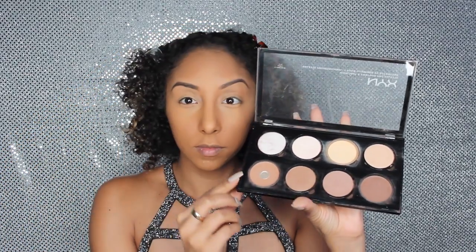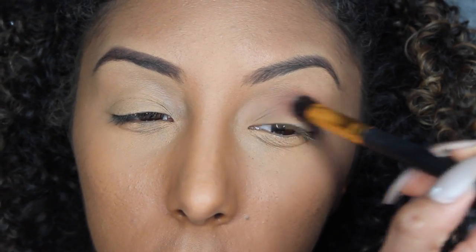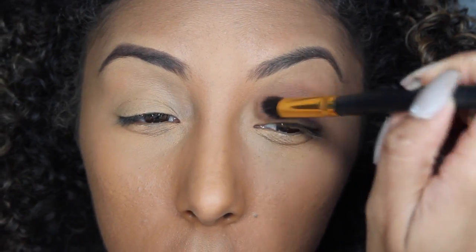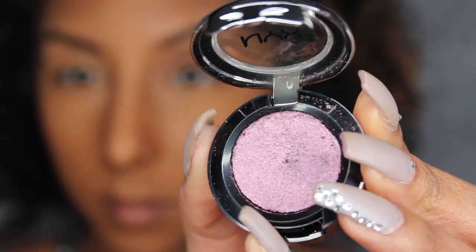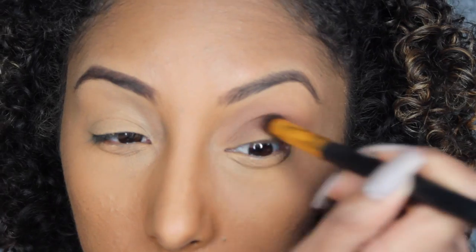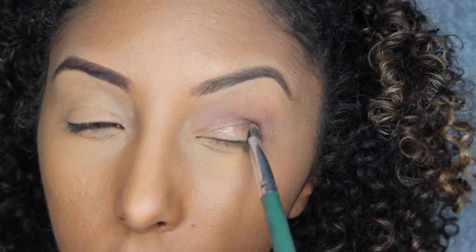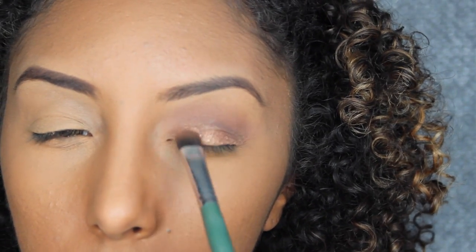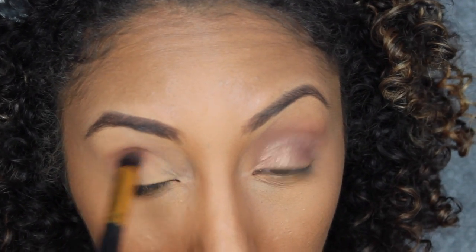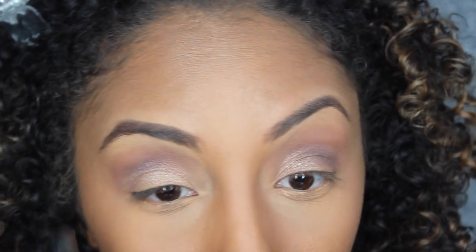Grabbing my favorite NYX highlighting contour palette, I'm going with the lighter brown to use as a base on my lid — applying this all over and blending into the corners and crease. I then grab NYX eyeshadow in Purple Heart, a shimmer purple, and press it into my crease. Then I grab another NYX color, a shimmer gold called Liquid Gold, and press it onto the bottom of my eyelid with a flat brush. I finish by going back with a little more brown from the palette to make the look stand out.